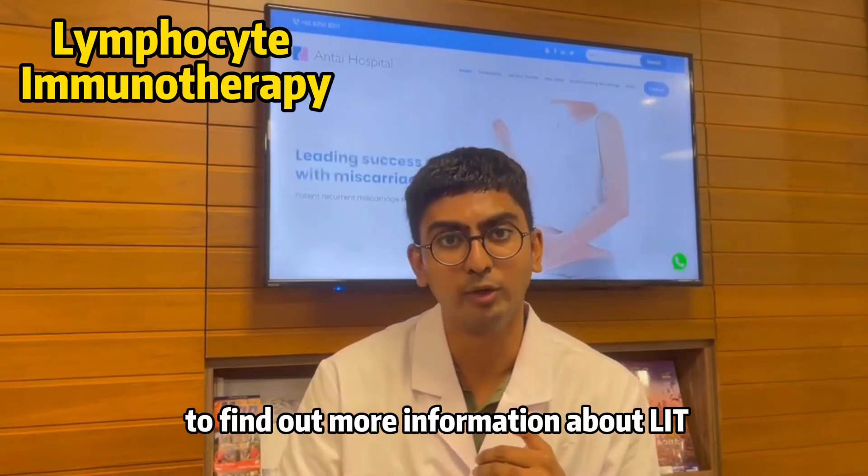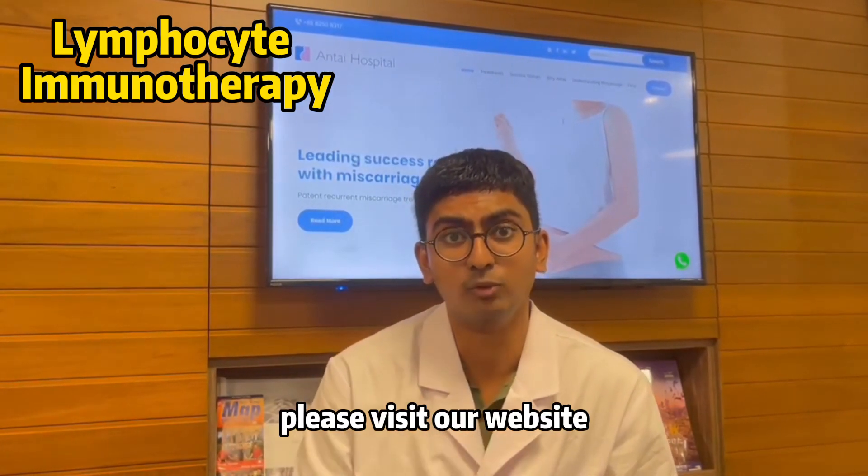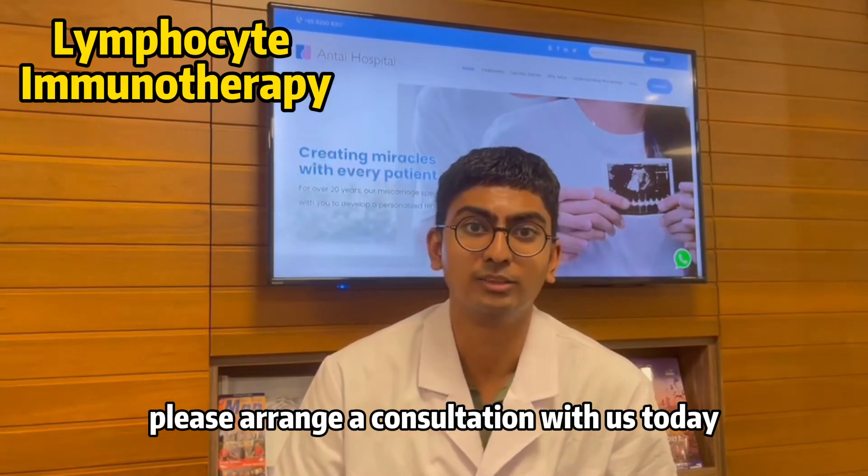If you'd like to find out more information about LIT and also about Antae's immunotherapy, please visit our website. If you'd like to receive treatment, please arrange a consultation with us today.